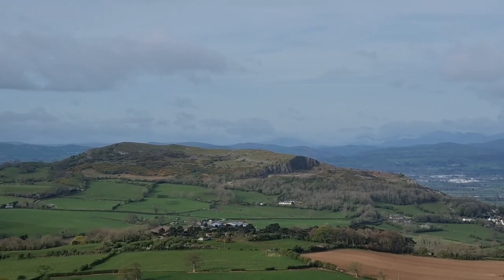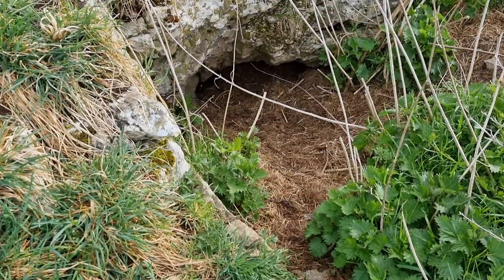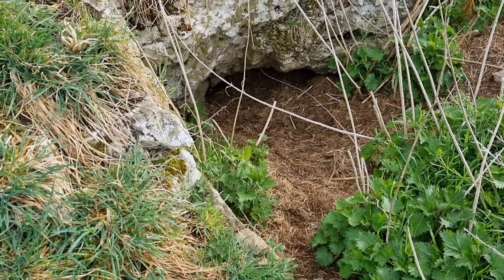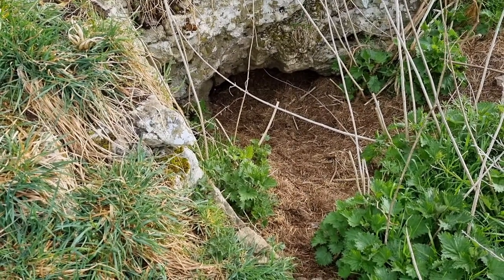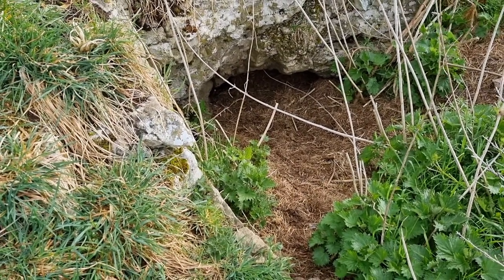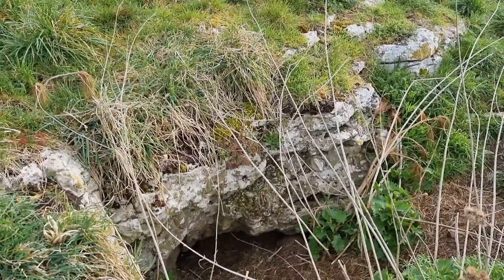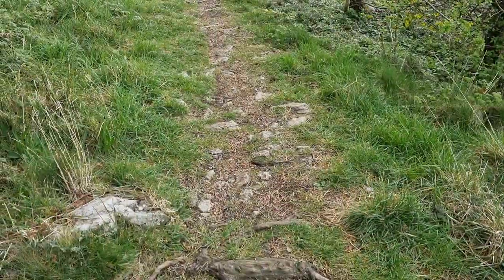So we're going to try and find something else to explore today. Just on the way back I spotted that - it's probably been formed the same way as the other caves to be honest, just to a smaller degree because we have got a bit of limestone outcrop there. Right, so going to have a look on Google Maps and on Google itself to find another mine or a quarry or something around here and we'll have a look at that.